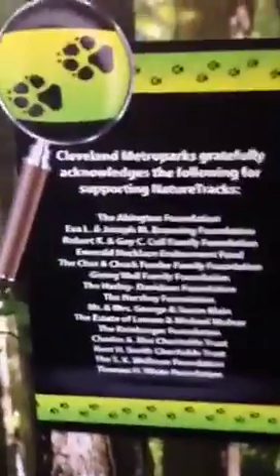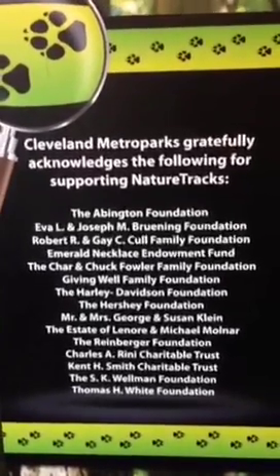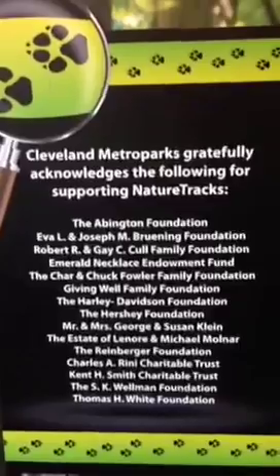I heard you mention grant funding. What are some of the most generous foundation support? They're actually back here — we have our plaque back here with our donors. So this is our list of donors. These are all the people that have helped support Nature Trax. I see some familiar foundation names. Yes, you see some of those names pop up in Cleveland over and over again, and they really support the Metro Parks. A lot of people don't realize that Nature Trax has been around for a very long time.